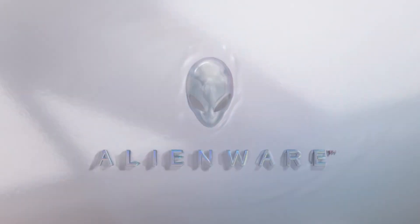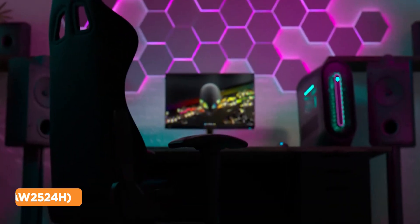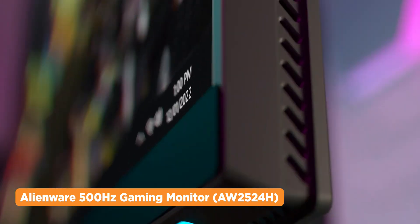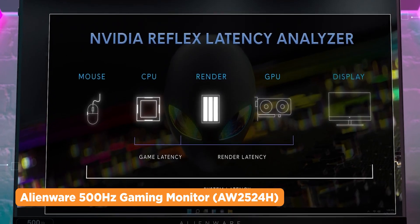Speaking of gaming, your usual monitor may have a capacity of 144Hz of screen refresh rate. Well, Dell is ready to bump it up to a whopping 500Hz with their new Alienware gaming monitor. It boasts a 24.5-inch Full HD IPS display with NVIDIA Reflex Latency Analyzer.